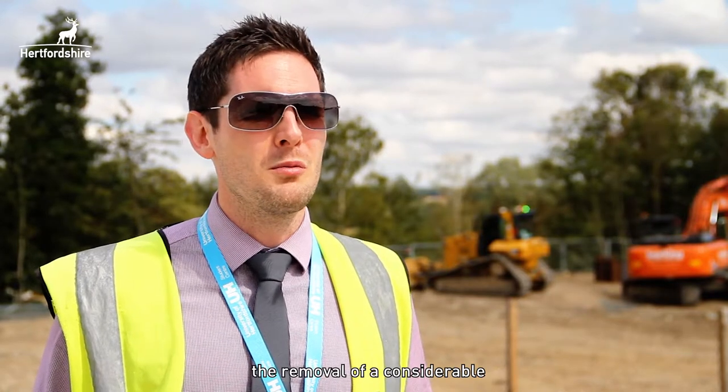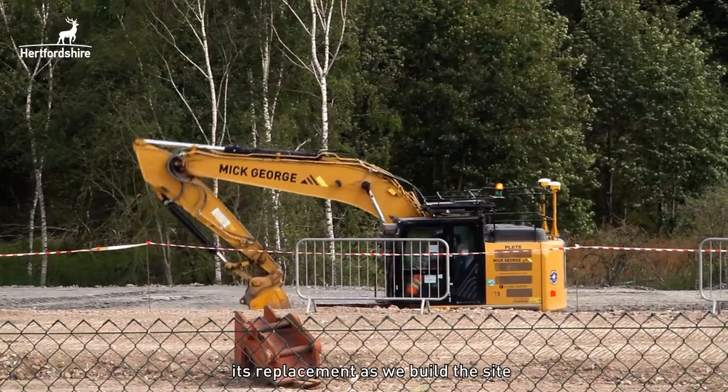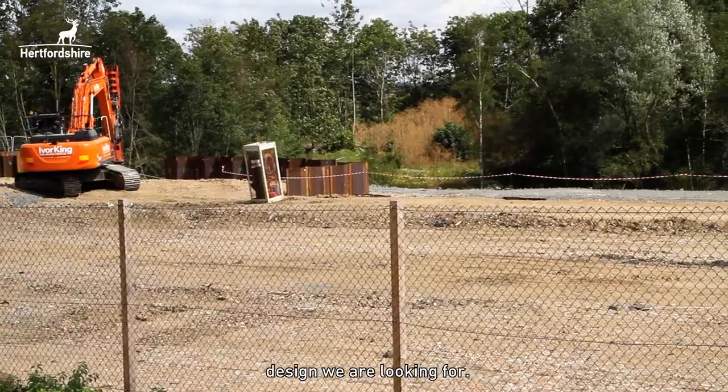We're nearing completion of the earthworks, which is essentially the removal of considerable tonnage of contaminated earth and its replacement as we build the site back up, and also the piling works, which will give us that split level design that we're looking for.